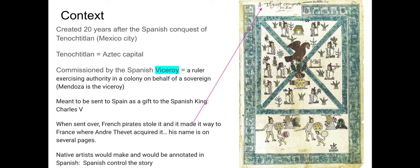The codex was meant as a gift to Charles V, but when they sent it over on the Spanish fleet sailing back across the Atlantic to Europe, French pirates stole it. It eventually made its way to France, where a man named André Thevet acquired it — he worked for the king of France, King Henry. His name actually appears on the book in about five different places, including at the top of the frontispiece page. So the Spanish king never received this book, which was intended for him.